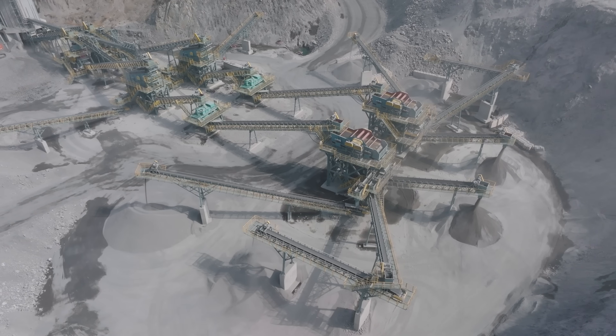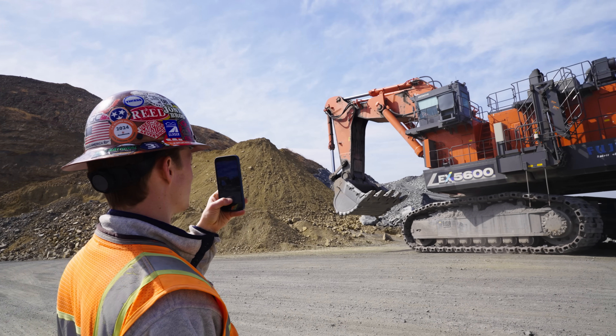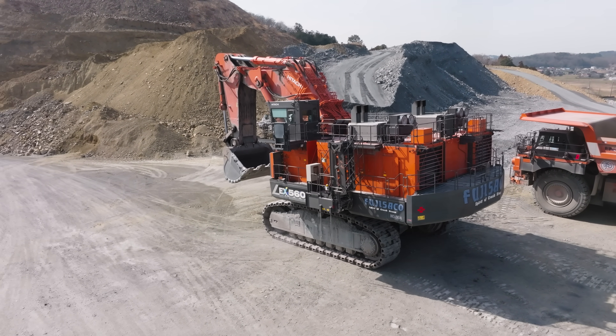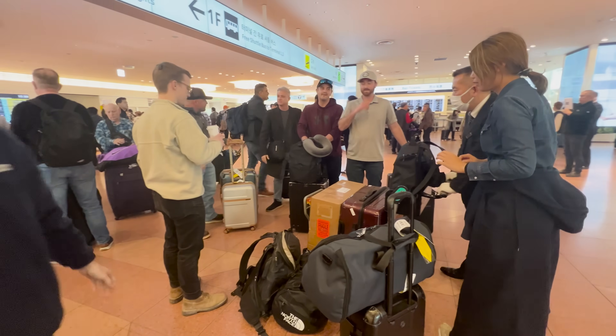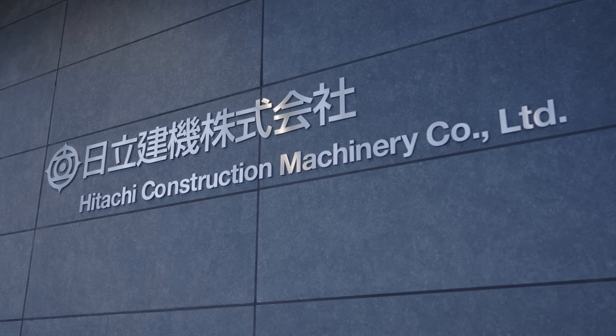In today's video we're at a Japanese quarry that also happens to run a 500-plus-ton mining excavator. But before we show you everything about it, how the heck did we get here? Well, last year an opportunity to visit Japan with Hitachi Construction Machinery materialized and I couldn't say no.